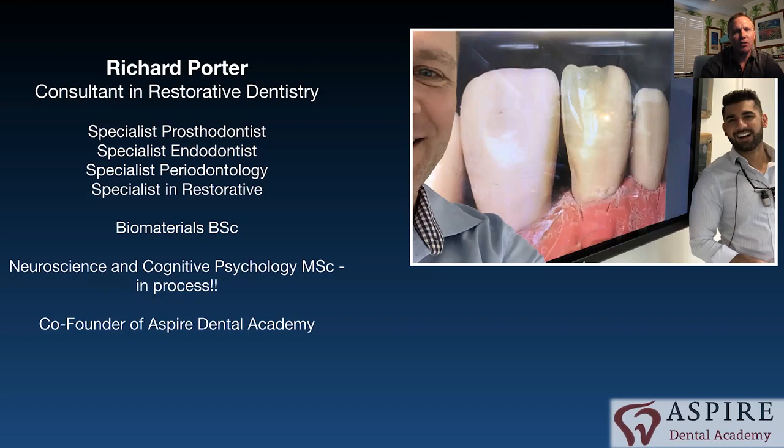Hi everybody, my name is Richard Porter — thank you for the invitation. I'm a consultant in restorative dentistry and a specialist in a number of areas. I make my living doing private practice, treating patients who pay me for it, which means you've got to get your dentistry right. When I set up Aspire Dental Academy with Raheel Malik, our mission was simply to ensure patients get better outcomes by training dentists to be excellent at their jobs — a friendly environment where people learn well and go back to their practices the next day getting things right.